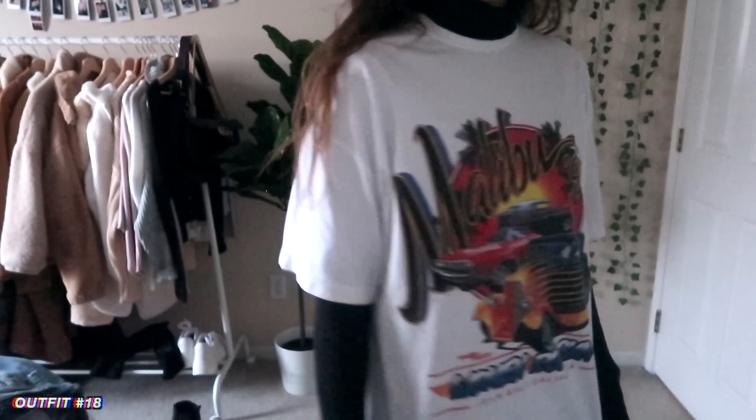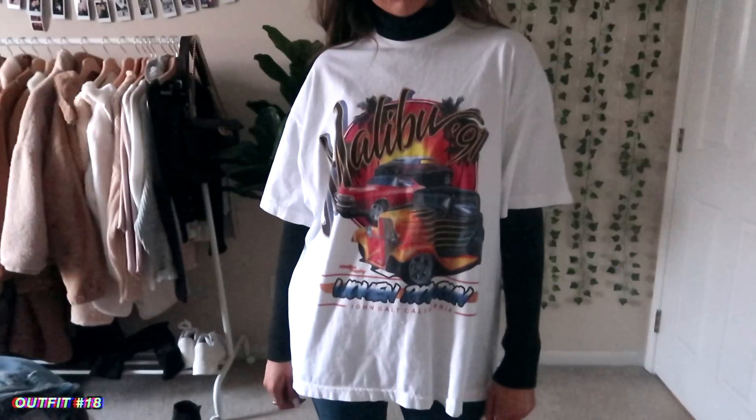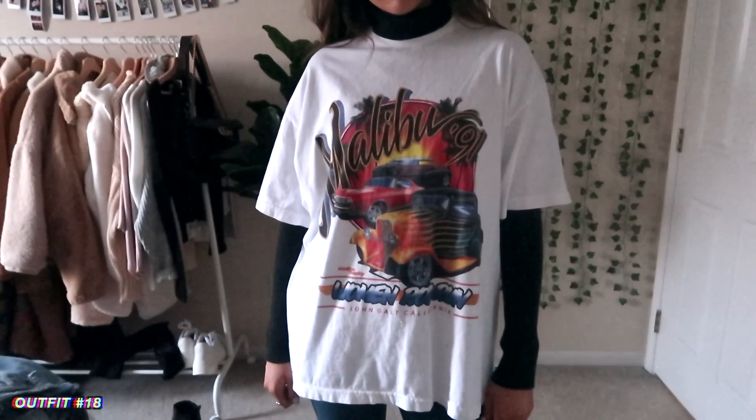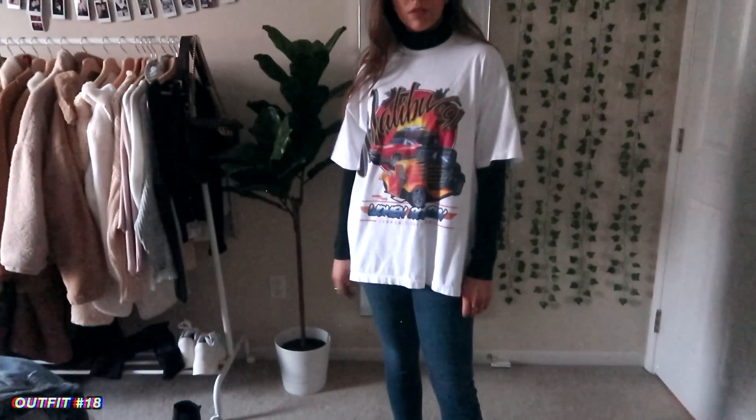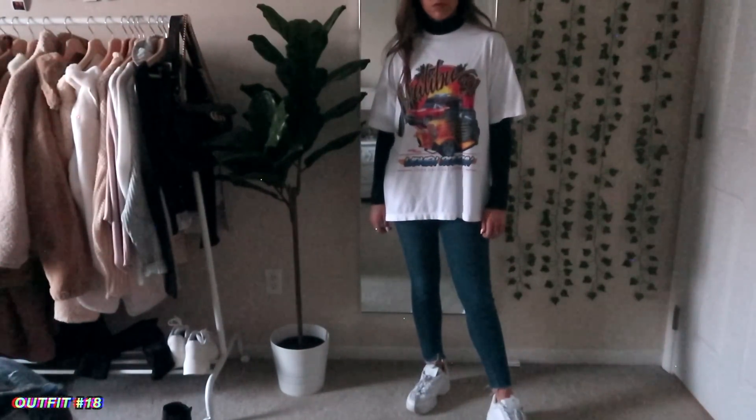This is an outfit I've been wearing so much over the last couple of months, so I thought I'd include it. It's just an oversized t-shirt, and because it's a little bit cooler still, I just put a mock neck underneath it — but you could do a regular long sleeve. I've just been loving this.